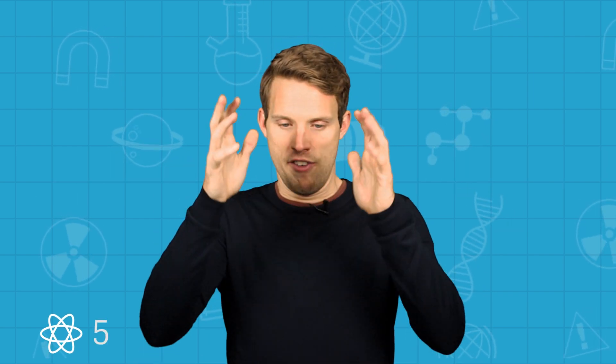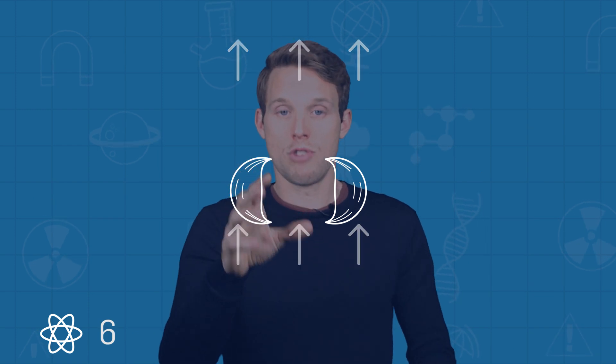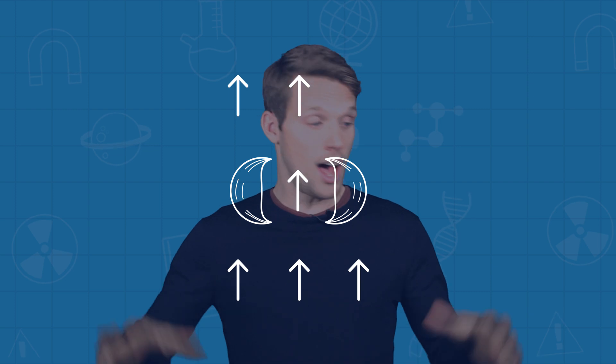The vibrations themselves are actually caused by a principle in physics called the Bernoulli effect. Bernoulli's idea was that faster-moving fluids are at a lower pressure than any surrounding slower-moving fluids. So when the air rushes through your vocal cords, the pressure drops between them and the higher pressure air snaps them together. Repeat this hundreds or even thousands of times a second and you have a voice.